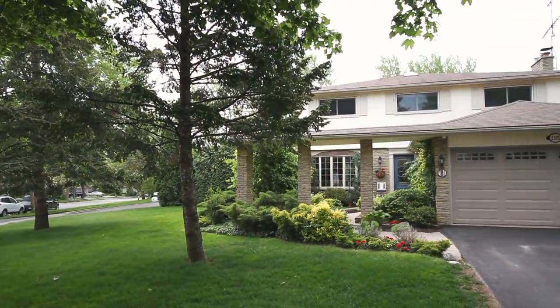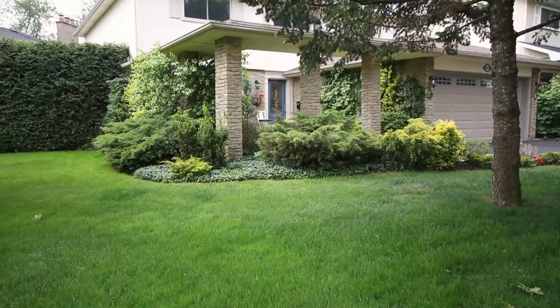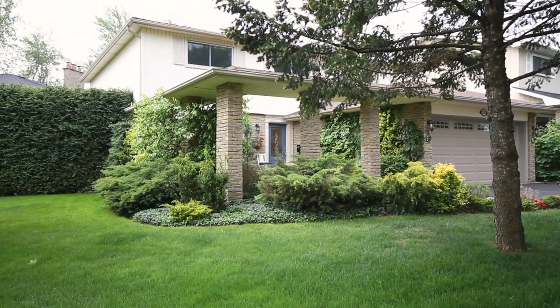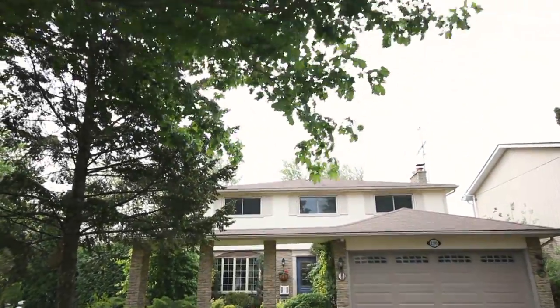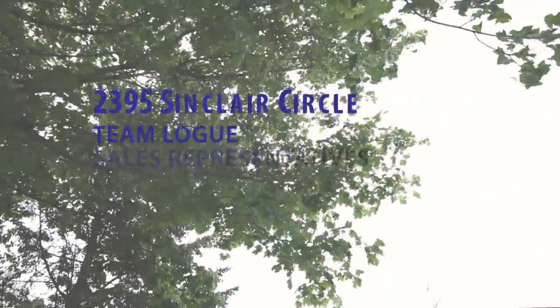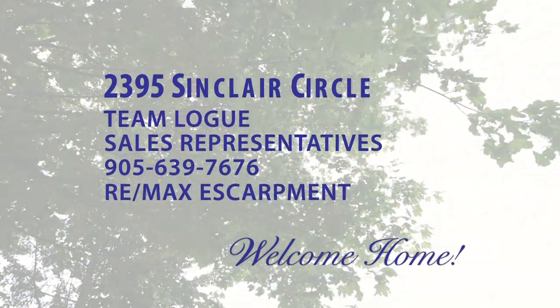Overall, as you move throughout this house, it's easy to see the greatness in the size and the beautiful finishes throughout. This home is truly ready for its next new family.